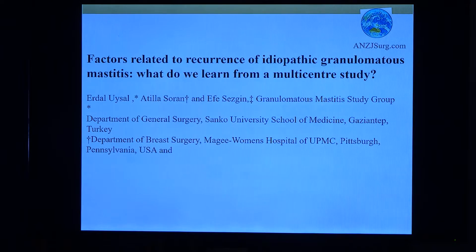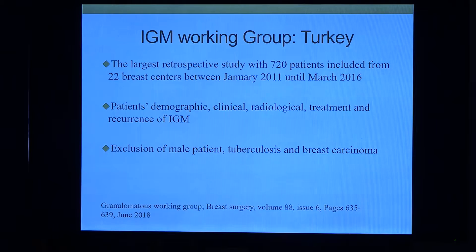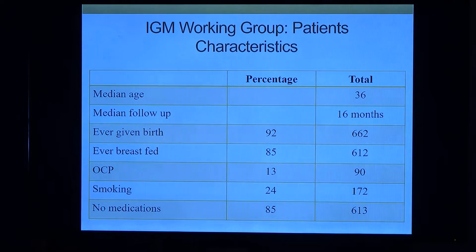I want to highlight this paper, published just a few months ago. It is a Turkish mastitis working group from Turkey in collaboration with the University of Pittsburgh. This is the largest retrospective study so far, with 720 patients included from 22 breast centers between 2001 and 2016. They looked at patient demographics, clinical, radiologic, treatment, and recurrence of IGM. They excluded male patients, tuberculosis, and breast carcinoma. Median age was 36, as expected — young women — with a follow-up of only 16 months.